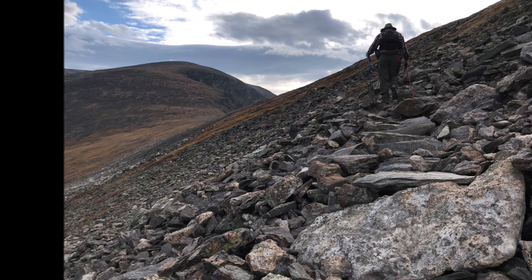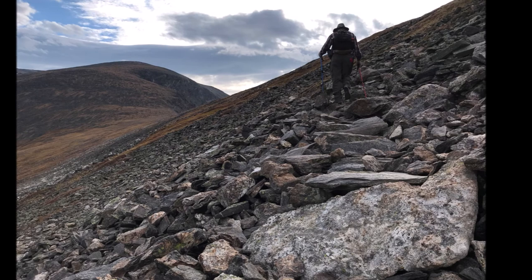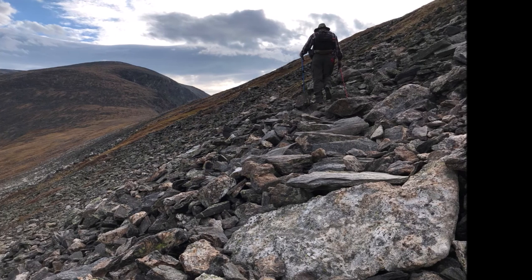Mountain rocks are classed as boulders, talus, and small marble-like scree. This trail has a lot of talus to negotiate through.